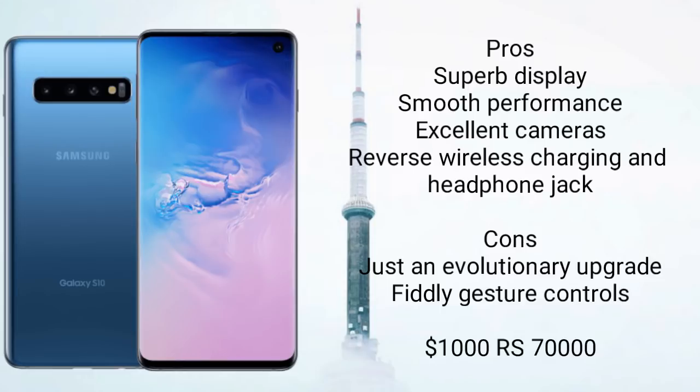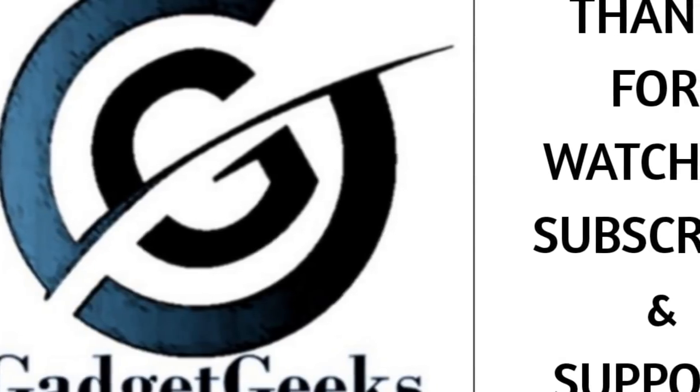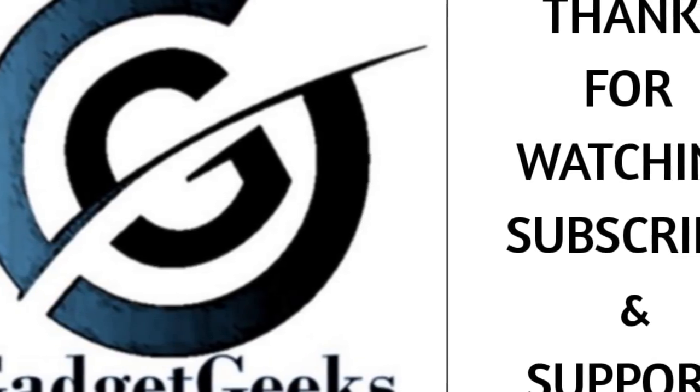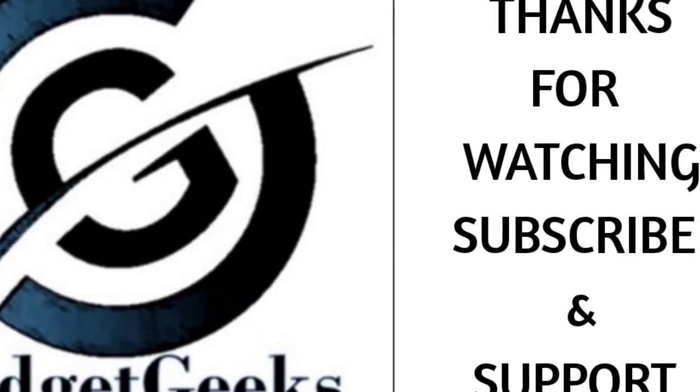So these are the top 5 fastest and most powerful smartphones that you must buy in 2019. Hope you liked the video. If you did, please hit the like button and share this video among your friends. Do subscribe to my channel. Thanks for watching. Take care, bye bye.